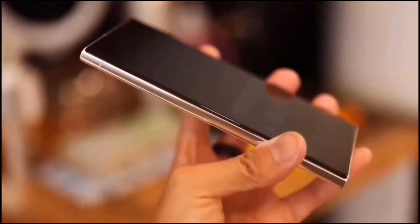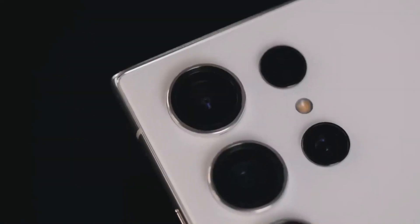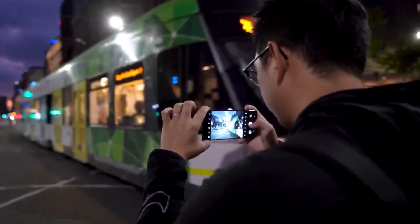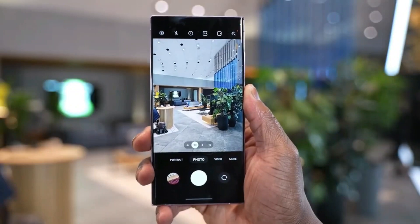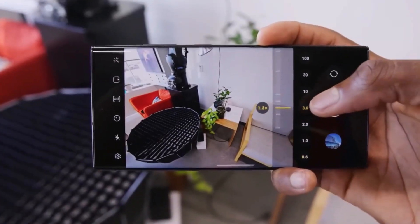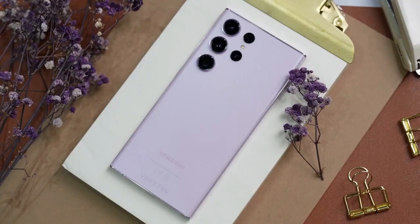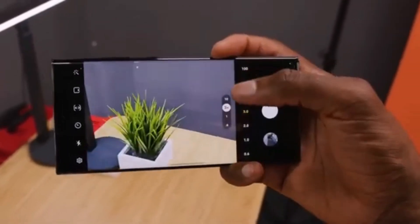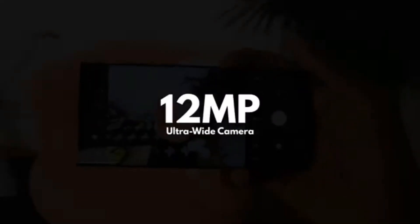Powering the device is expected to be the Snapdragon 8 Gen 3. The camera setup is anticipated to include a 200MP primary camera, a 12MP ultra-wide-angle lens, a 50MP periscope camera with 5x optical zoom, and a 10MP telephoto lens with 3x optical zoom. For selfies, a 12MP front camera is expected.